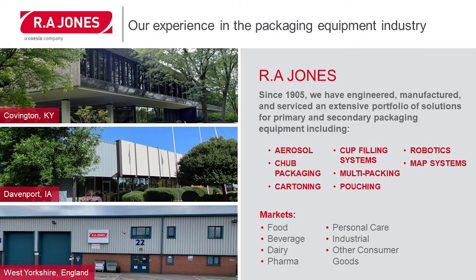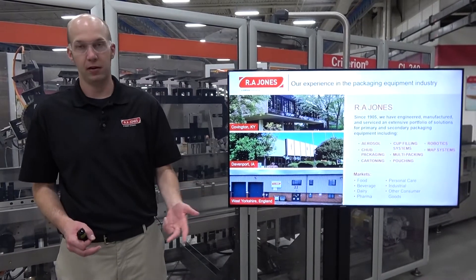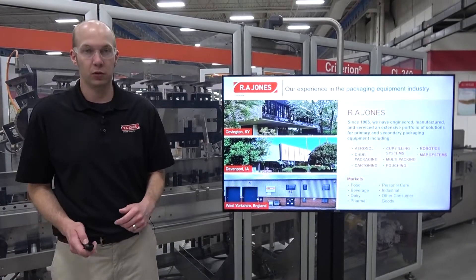Those eight technologies are aerosol, chub packaging, cartoning, cup filling systems, multi-packing, pouching, robotics, and map systems — in a wide range of markets ranging from food, beverage, dairy, pharma, personal care, industrial, and even other consumer goods.